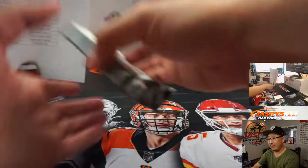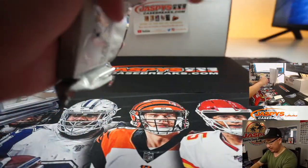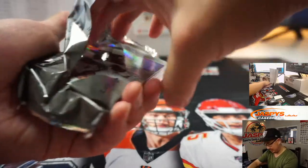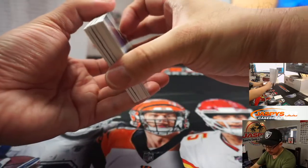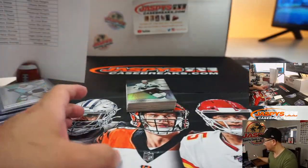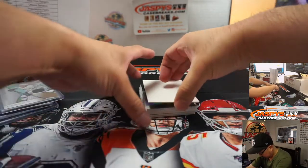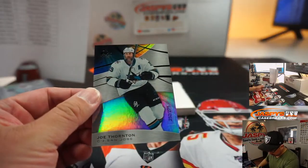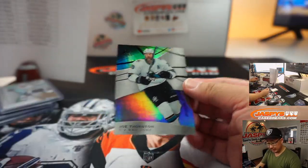And the last one. There's Joe Thornton — San Jose, Nancy.